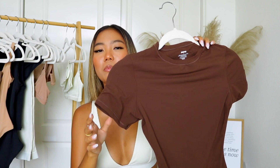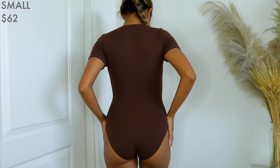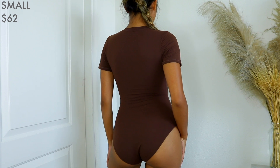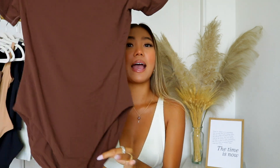Last but not least I have the Fits Everybody t-shirt bodysuit in the color cocoa. You guys know I'm a lover of browns and this one just screamed at me to get it. I love that it's a t-shirt fit — it looks like you're wearing a normal t-shirt underneath your high-waisted jean shorts, but it's actually a bodysuit, so you don't have the problem of your top scrunching around your tummy area. It's fitted in the right places and I'm able to move around without feeling super restricted. Again, the bottom has that little button so you can just pop it off, do your thing, and call it a day.